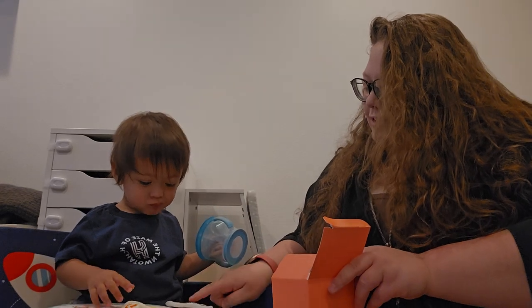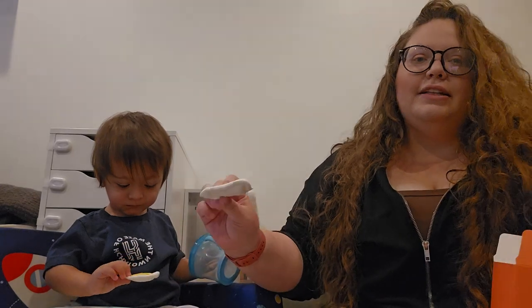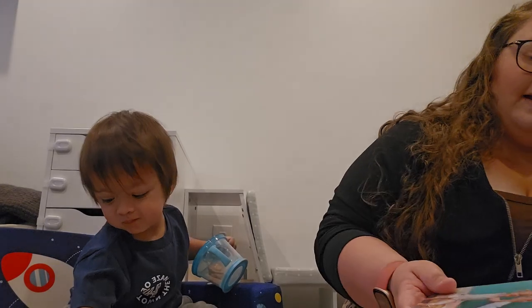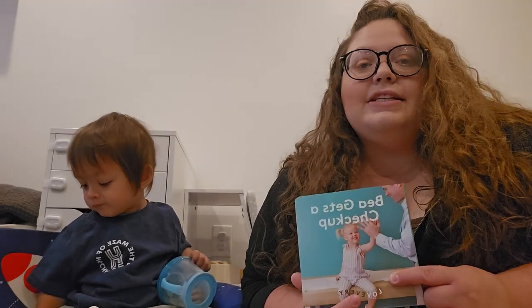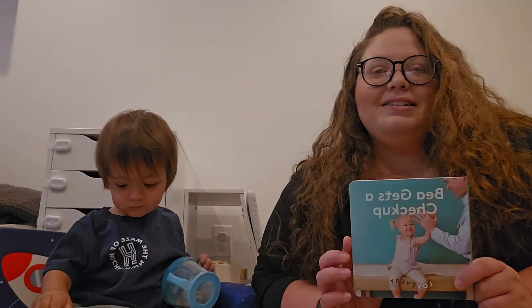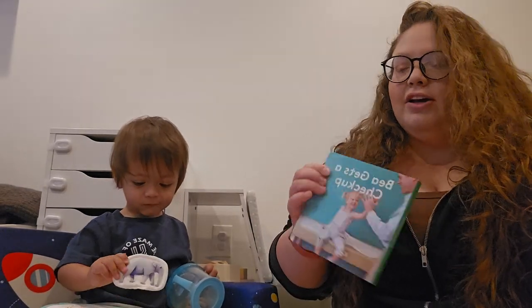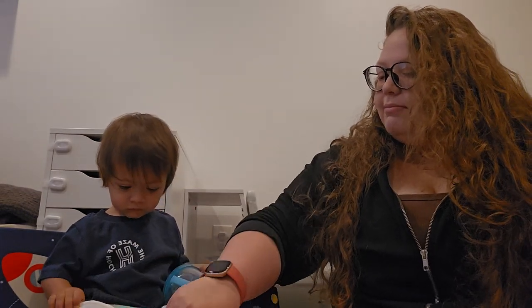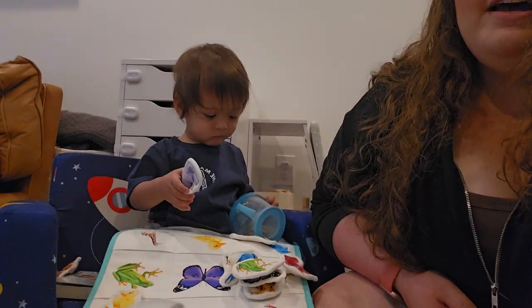Oh cool, a giraffe! It looks like you just stick these in the pockets. The next thing in here is the book that comes in this box — "B Gets a Checkup." I wish we got this last week because he just had his wellness checkup. It would have been great to read to him before his little trip to the doctor. He is already fascinated with the little animal puzzle.